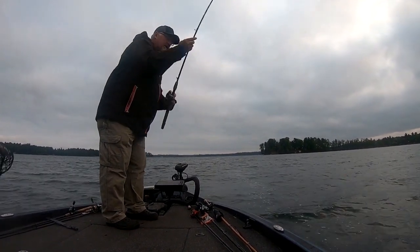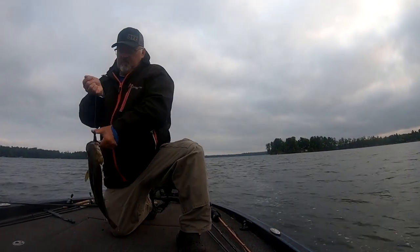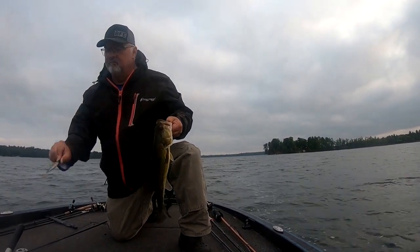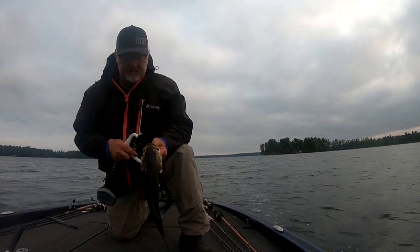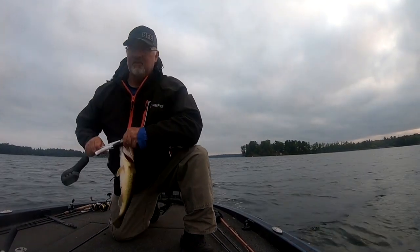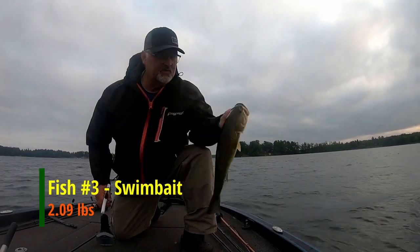Got him. Put on something white — bluegill color white. Fish number three, 2.09 on the swim bait.